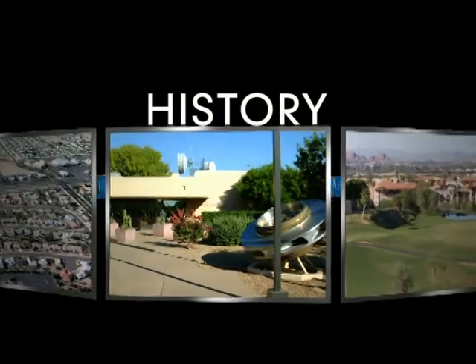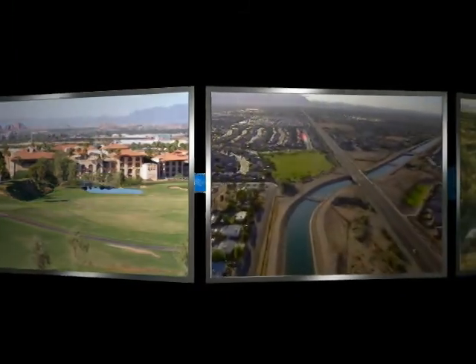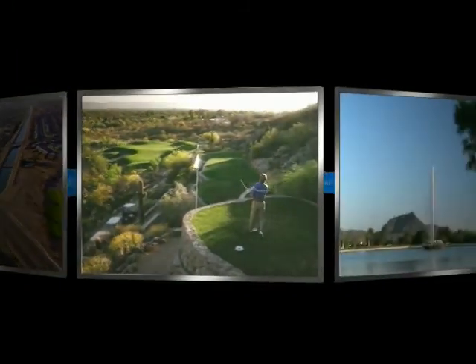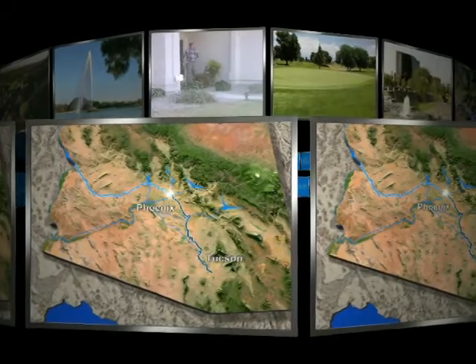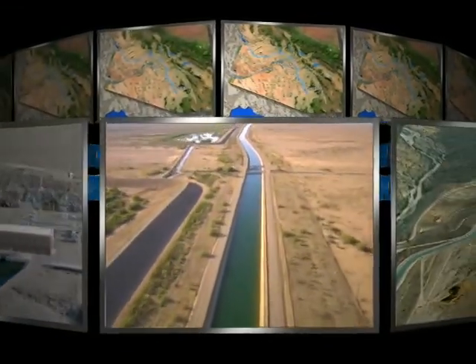Arizona's early business and government leaders dreamt of creating desert oases that would attract both people and prosperity to the state. In order to accomplish their ambitious goals, they understood that abundant and reliable supplies of fresh water would be needed. They set to work developing a plan to build an impressive aqueduct that would stretch some 336 miles, delivering Colorado River water to industry, agriculture, and the residents of the most populous central and southern parts of Arizona.